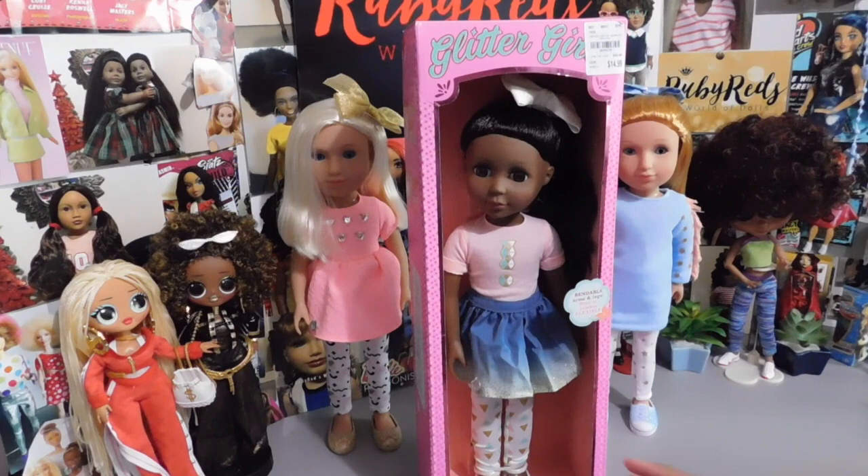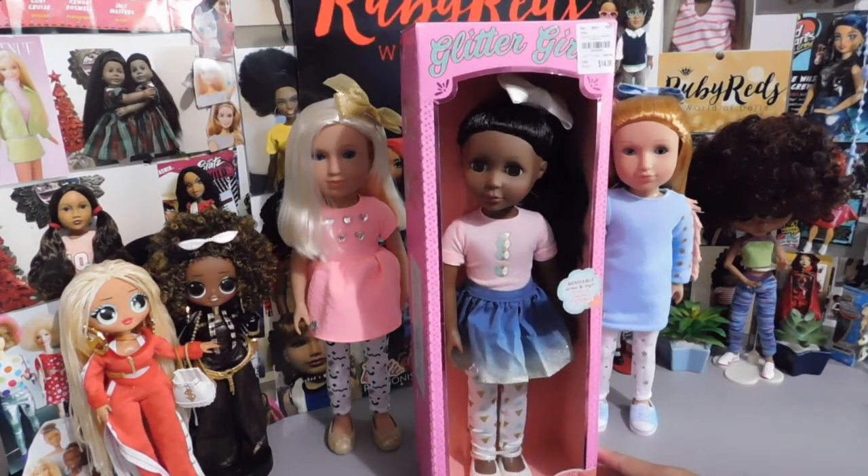Hello doll lovers, it's Ruby Red's World of Dolls — welcome back! Thank you so much for dropping by. I have here this beautiful doll from the Glitter Girls line, and this is called Kelty. She's just adorable and she will be my third Glitter Girl.